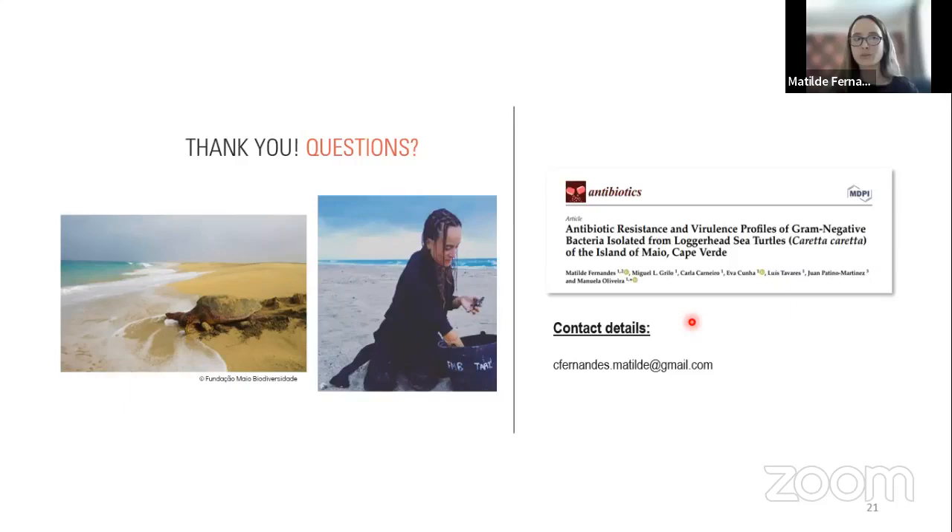Thank you so much for your talk, it was really interesting. If anyone wants to get in touch, please email Matilde or message STRA and we'll put you in touch. We should all be very aware of this emerging and serious threat, and we can all work collaboratively towards the same goal. Thank you very much for your time. Please stay tuned — next month we have our next guest speaker for the next installment of the medical series, and we will also be sharing our SharePoint Microsoft Teams platform with members at the end of this month.